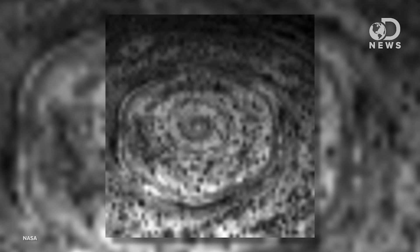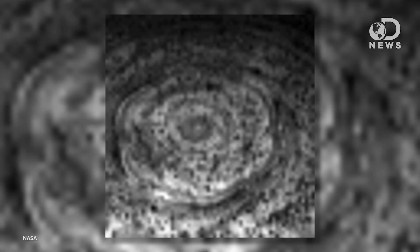It seems that this atmospheric structure is also very stable, persisting through the decades since it was discovered by Voyager in the 1980s. Astronomers will continue to investigate the Saturn hexagon, and the mystery is far from completely solved.